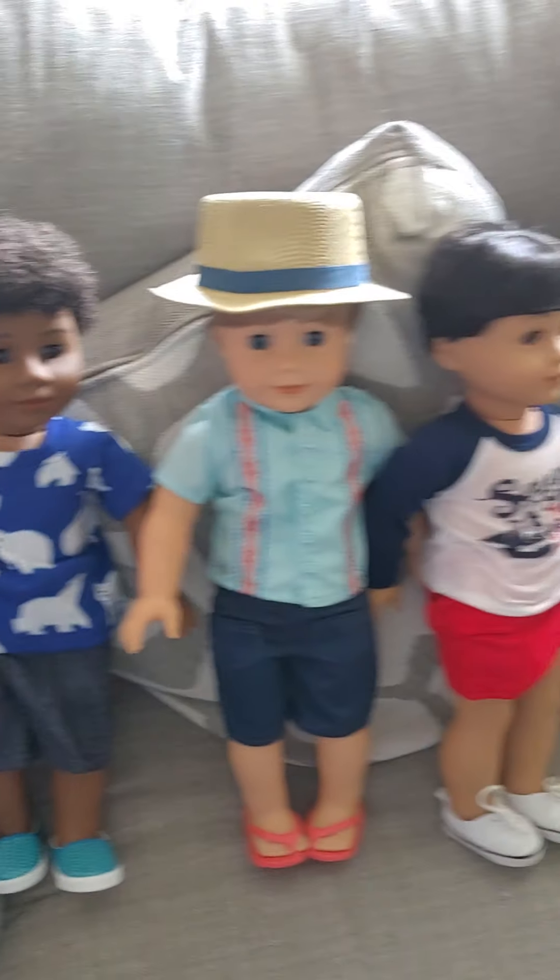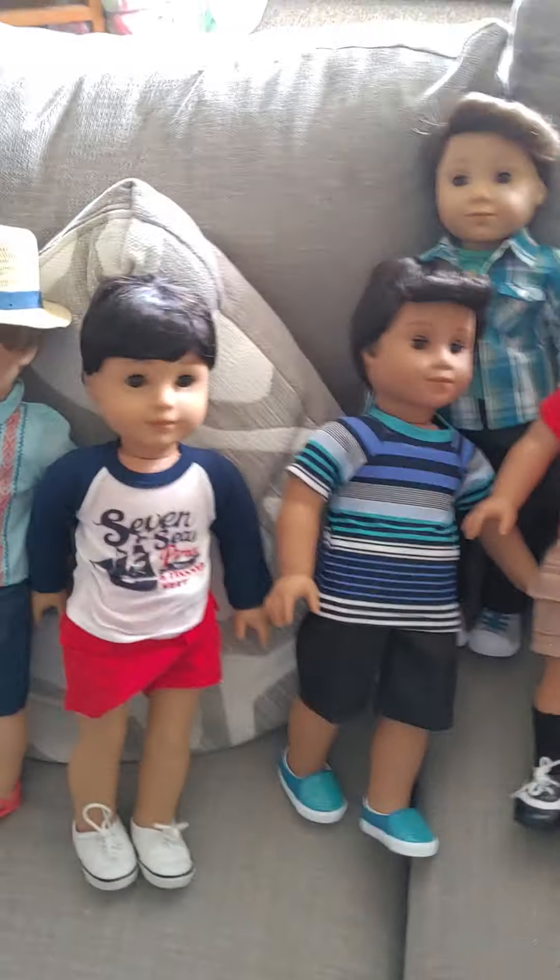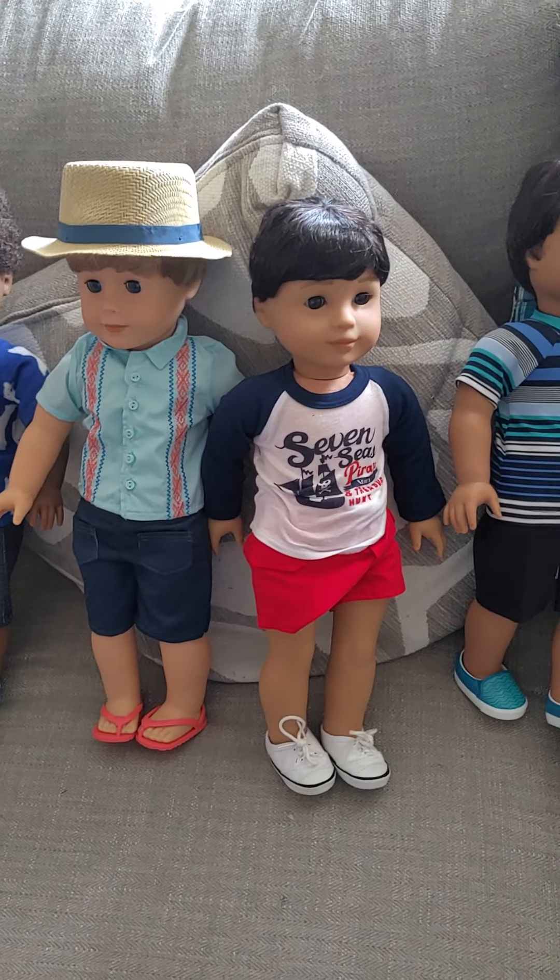So those are all my boy dolls. Super cute, and I'm very happy to have them. I will see you guys next time. Bye now.